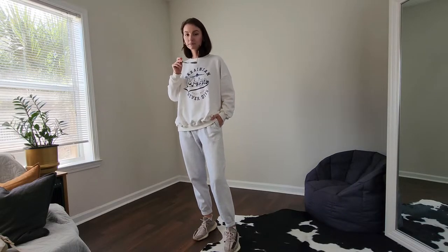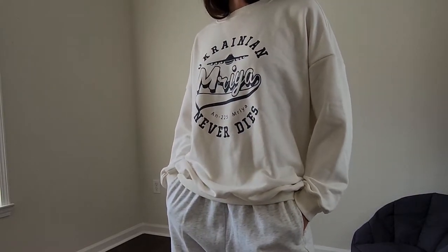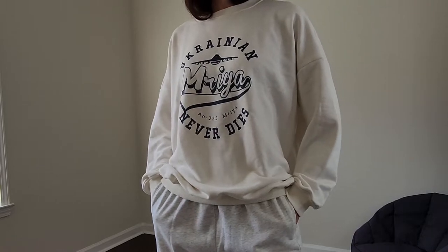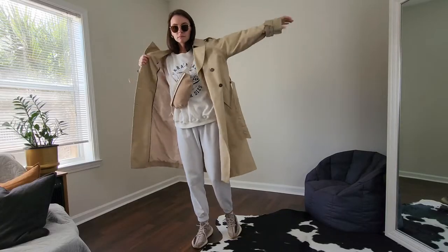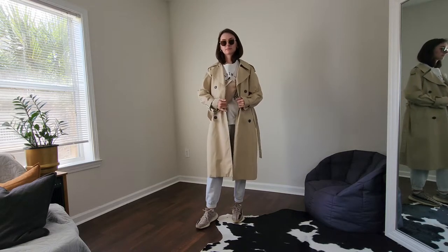Joggers, sweatshirt and sneakers — a super comfortable, walk-all-day-long type of outfit. You could pair it with a sport jacket, but with a trench coat it looks more interesting and elevated.